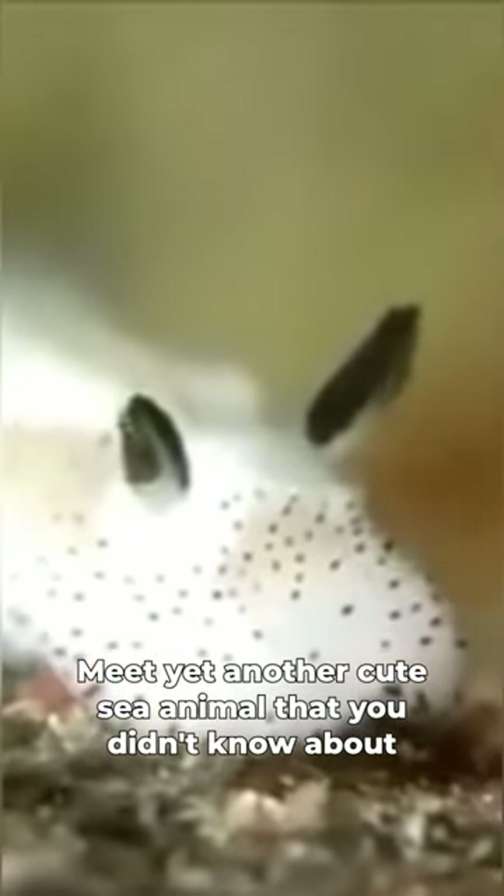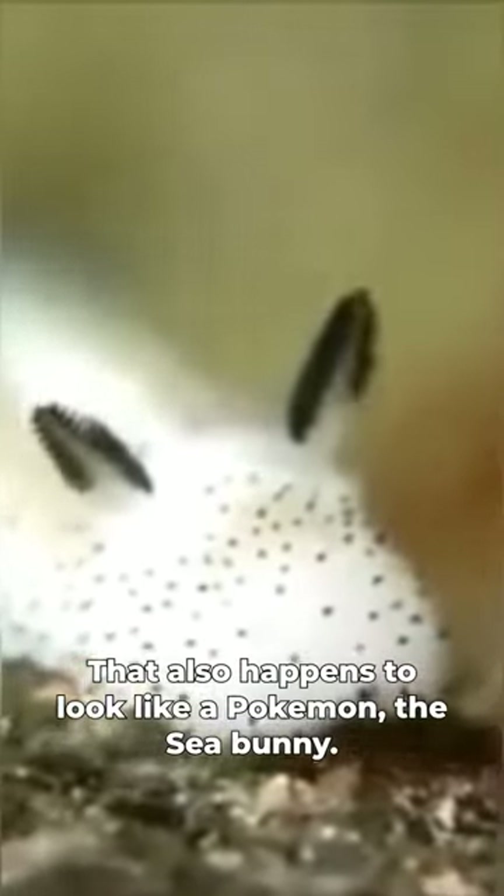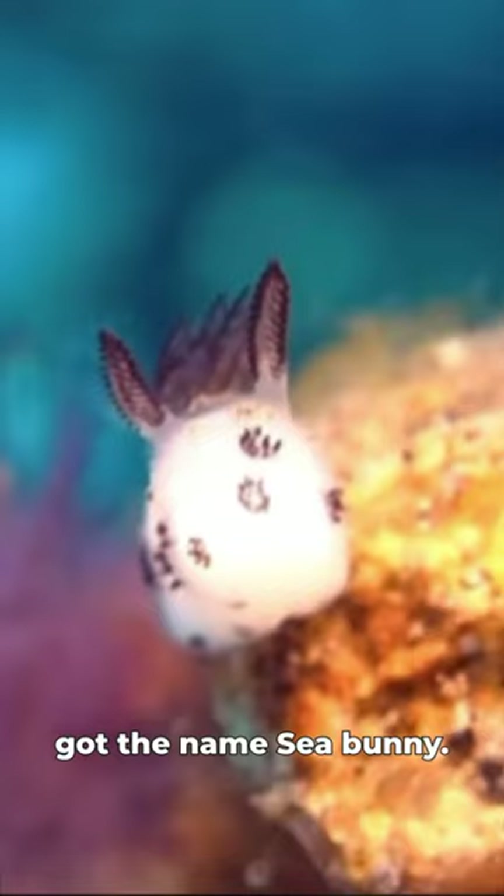Meet yet another cute sea animal that you didn't know about, that also happens to look like a Pokemon — the sea bunny. They look like a fuzzy rabbit, and that is how it got the name sea bunny.